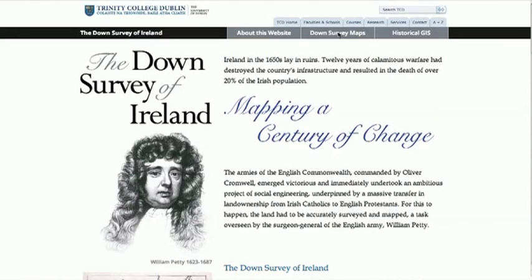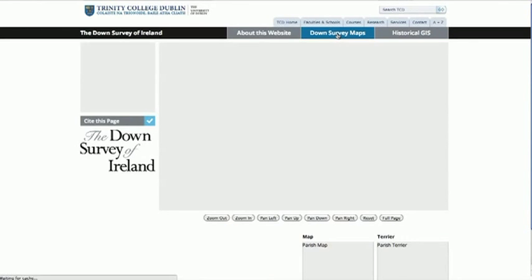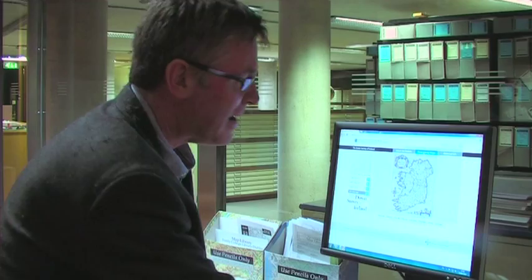It will now become freely available to the public on the Trinity College website. The website consists of two principal parts. The first are the maps themselves. These maps were collected together from archives around Ireland, Britain and France — contemporaneous copies of the originals destroyed at the beginning of the 18th century.